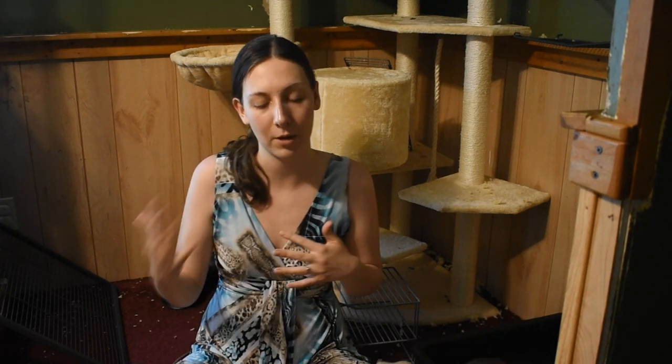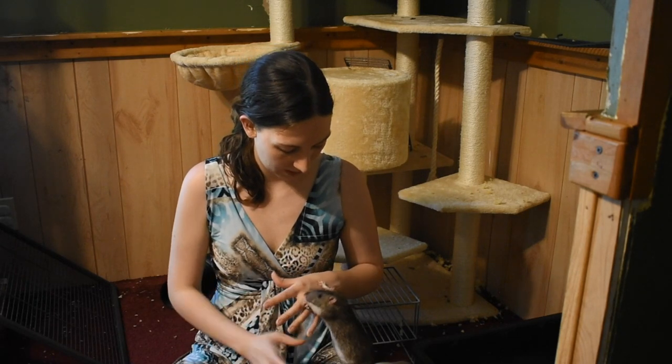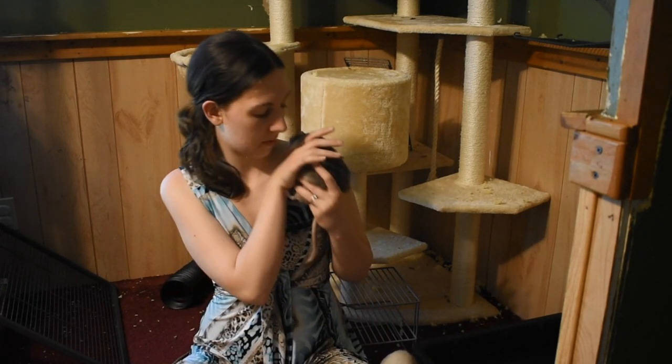There's a whole lot of information in terms of markings. You look at a rat and she could technically be two or three different things on top of their coloring. So there's their ears, you can talk about their hair coat, and you can talk about the markings on their fur.